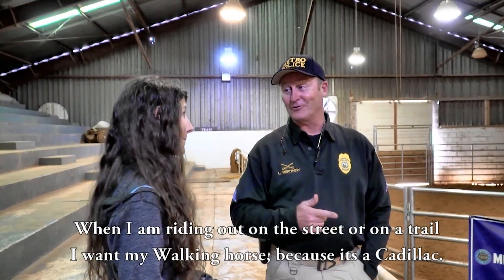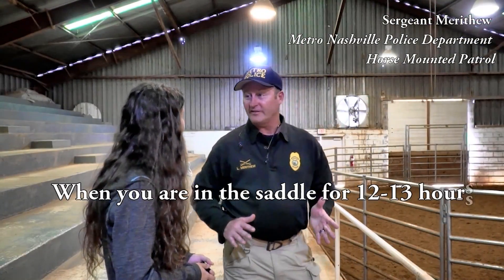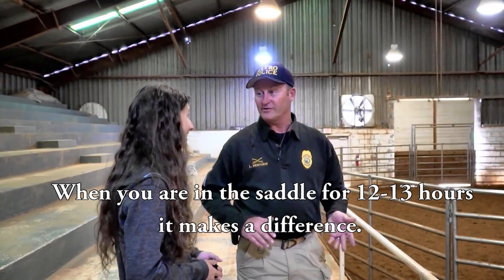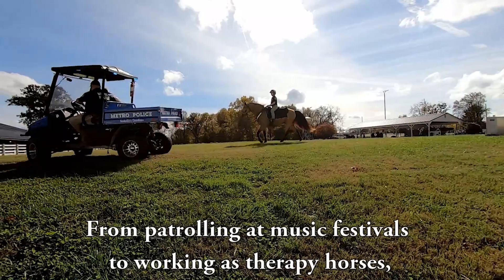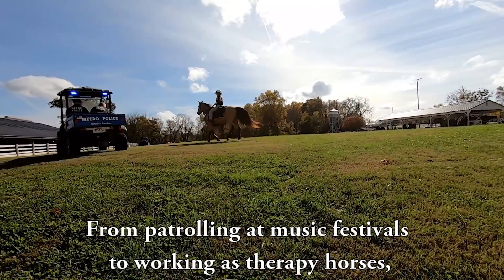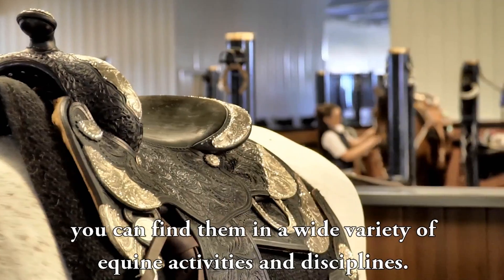When riding on a street or a trail, you want your walking horse because it's that Cadillac. Really, when you're in the saddle for 12 or 13 hours, it makes a big difference. From patrolling at music festivals to working as therapy horses, you can find them in a wide variety of equine activities and disciplines.